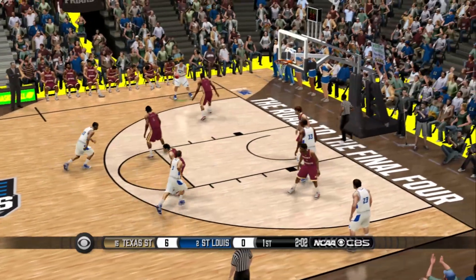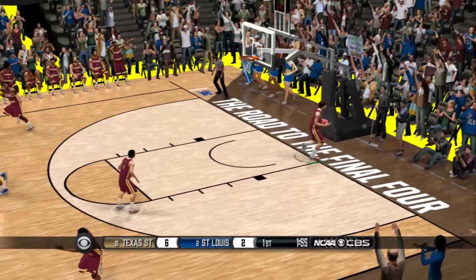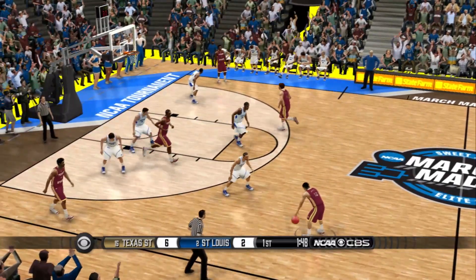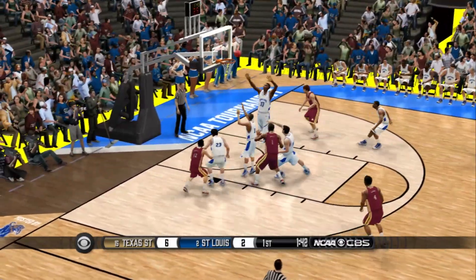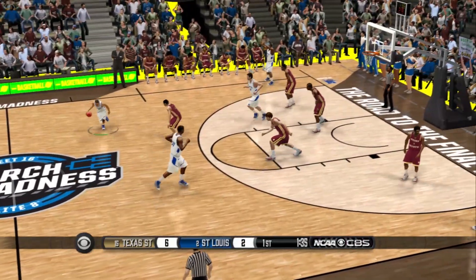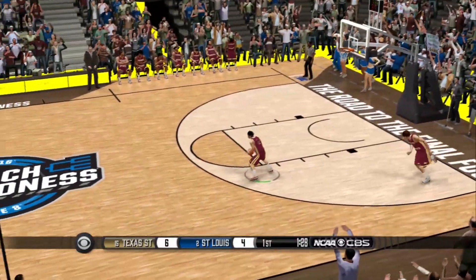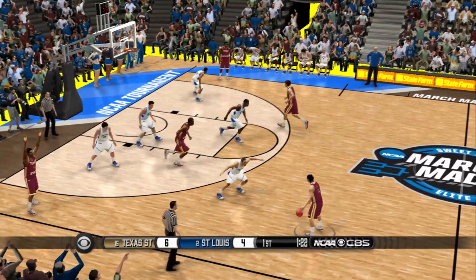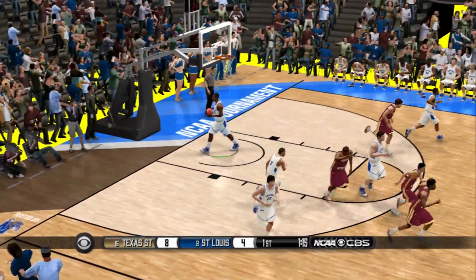We are at the two-minute mark. He goes up high with two hands and lays it up and in. Small handles the pass — jump shot, he missed it. They should look to push it now. How about the action so far, Coach? Some good postseason tournament action — I'm certain the people watching are enjoying this one. Neither team backing down at this point. What makes the NCAA so special is the fact that it takes one bad night and your season is over.